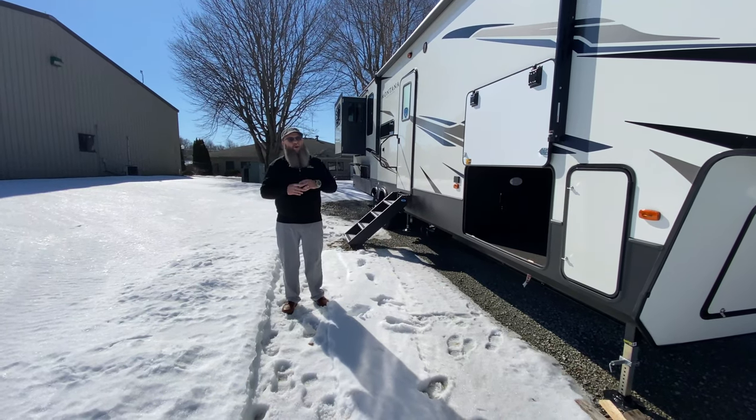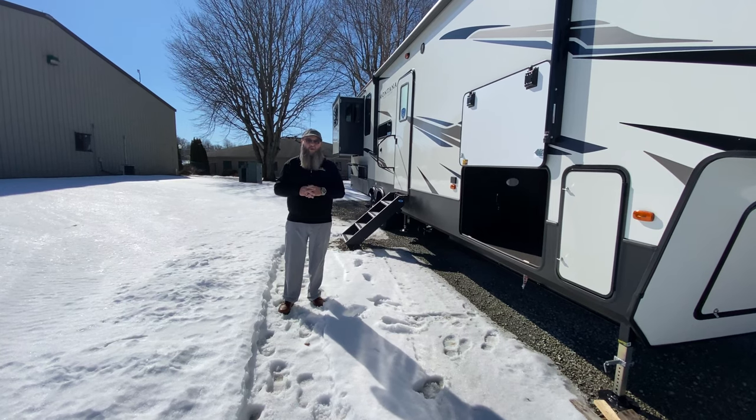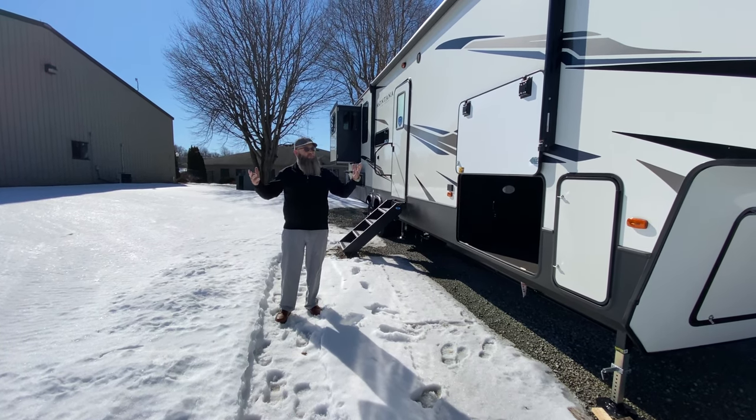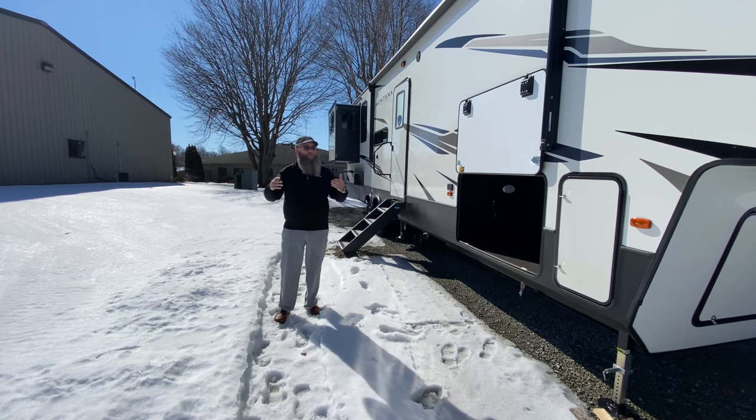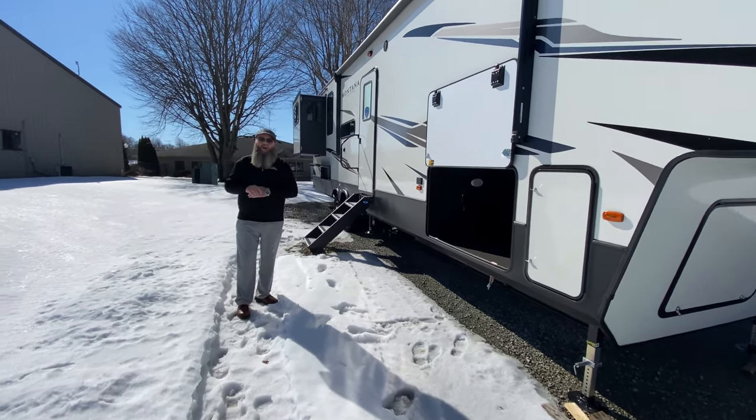Hello America, Tony McMillan, Walnut Ridge, Newcastle, Indiana, and welcome to Walk-through Wednesday on Snow Melting Indiana. Beautiful day out, sun shining. We are standing outside of this beautiful 373RD.